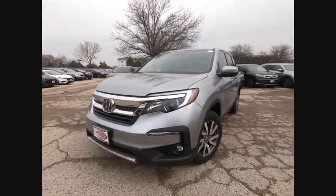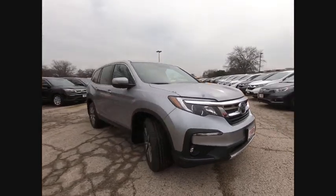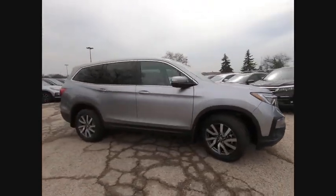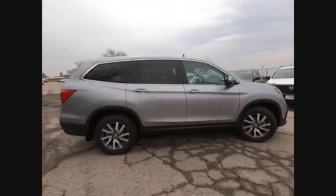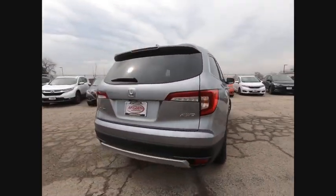We are pleased to show you the 2019 Pilot. Optimal utility. Indulgent interior. Powerful performer. You'll be ready for almost anything in the Honda Pilot, and it is priced below $40,000.